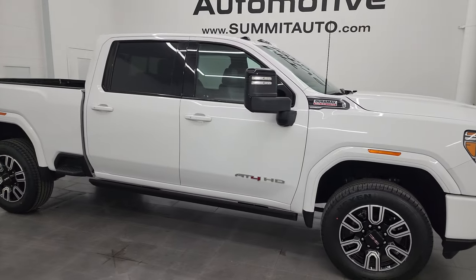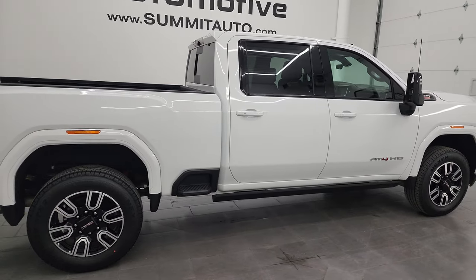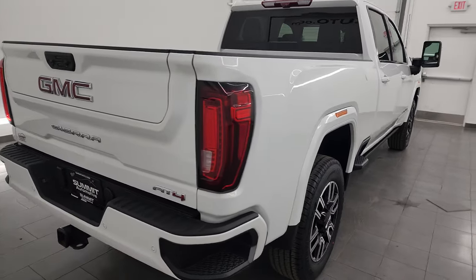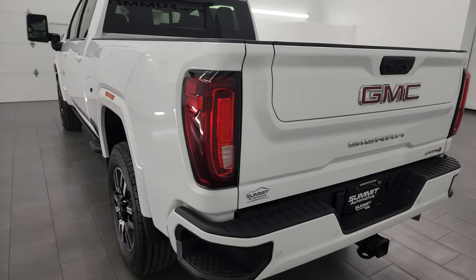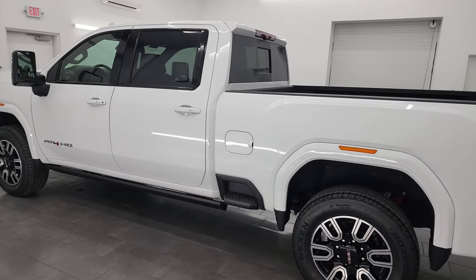Hey, this is Brett, and this 2022 GMC Sierra 3500 Crew Cab Short Box Single Rear Wheel AT4 is stock number 14205Z. I am here at Summit Automotive in Fond du Lac, Wisconsin, your new and used heavy-duty truck headquarters.